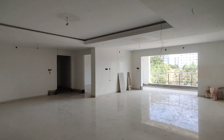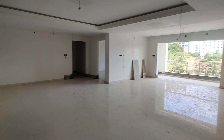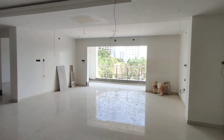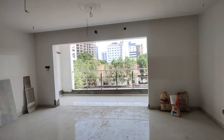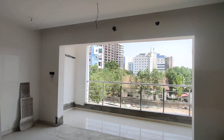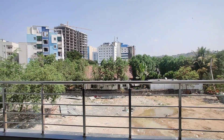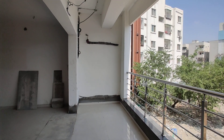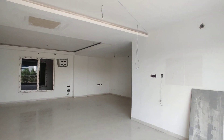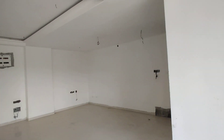This will be the hall, and this will be your living area with attached balcony — everything here is extra large. See the size of the balcony, and this will be your dining area.